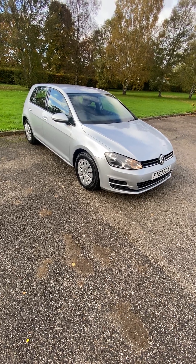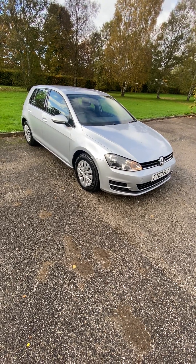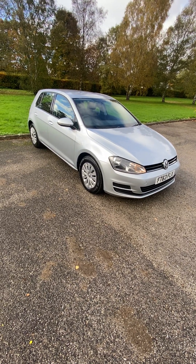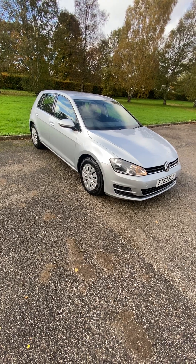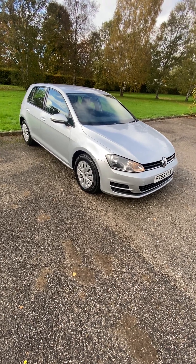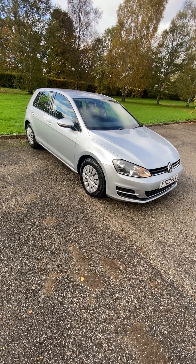2003, a 63 plate, Volkswagen Golf 1.6 TDI S, Blue Motion Tech, 5-door. Free road tax on this model and up to 74 mpg — fantastic on fuel. Insurance group 12, very, very cheap to run.